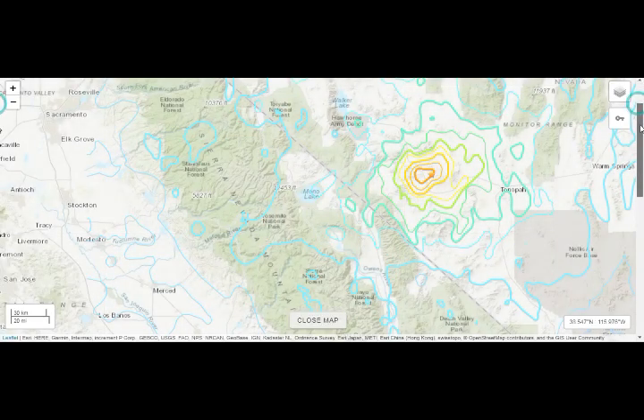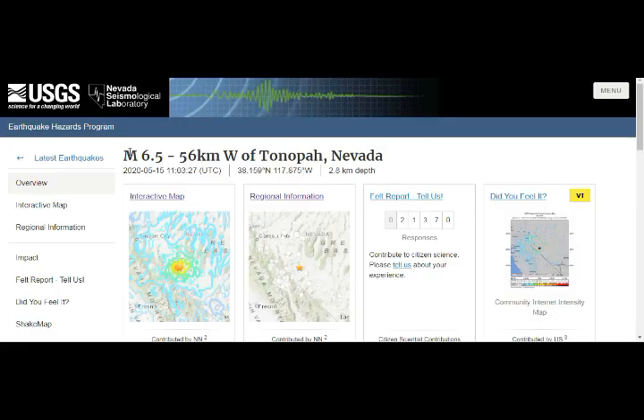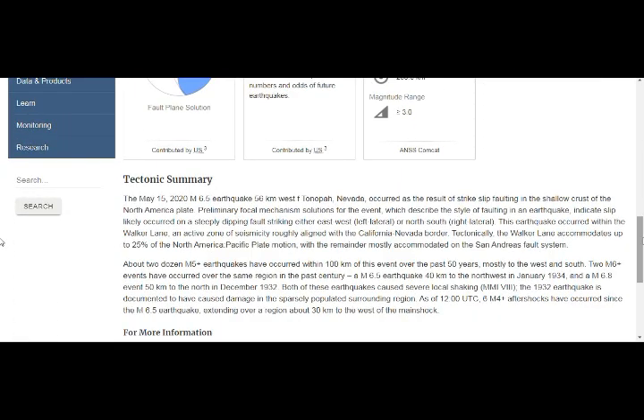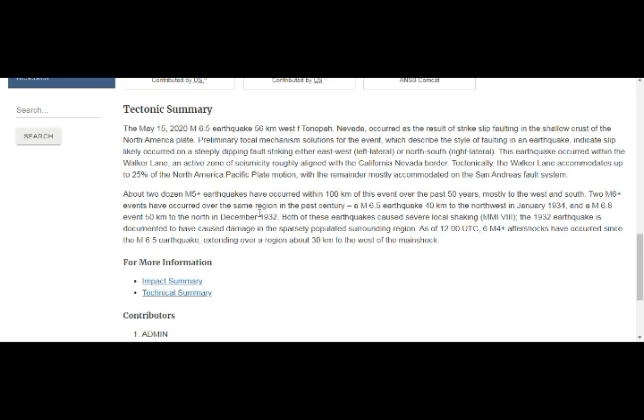This is our shaking Walker Lane fault system. As we know, 25% of the subduction pressure has been taken by the Walker Lane fault system. Walker Lane accommodates up to 25% of the North American subduction — Pacific plate under the North American plate — and San Andreas takes up the rest, about 75%. About two dozen 5+ magnitude earthquakes have occurred within 100 kilometers of this event over the past 50 years, mostly to the west and south. Two magnitude 6+ earthquake events have occurred in the same region in the past century, and this is what we have now — the 6.5, one of the biggest earthquakes in this area.